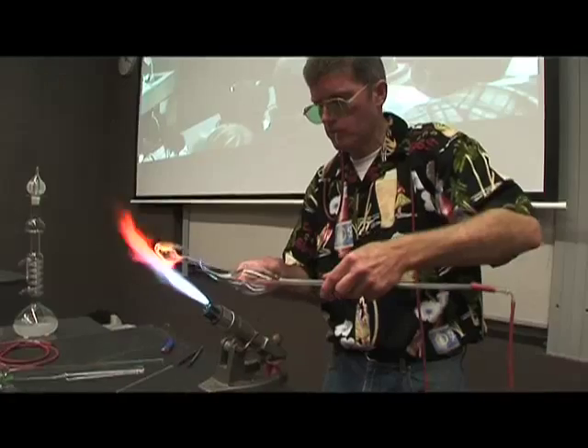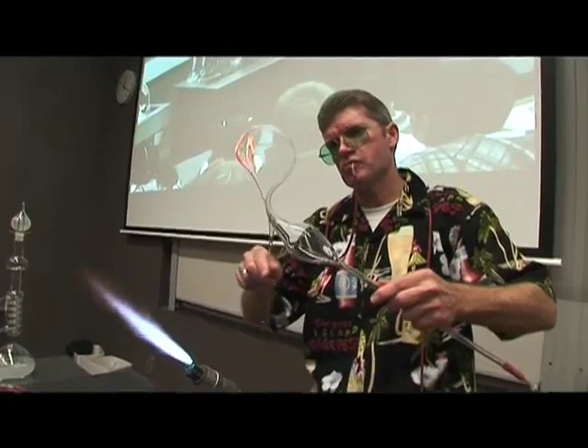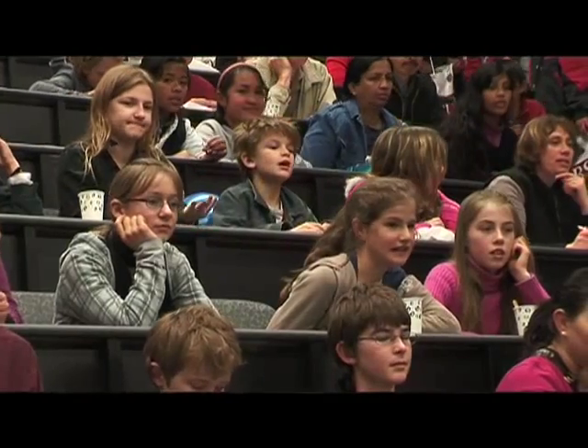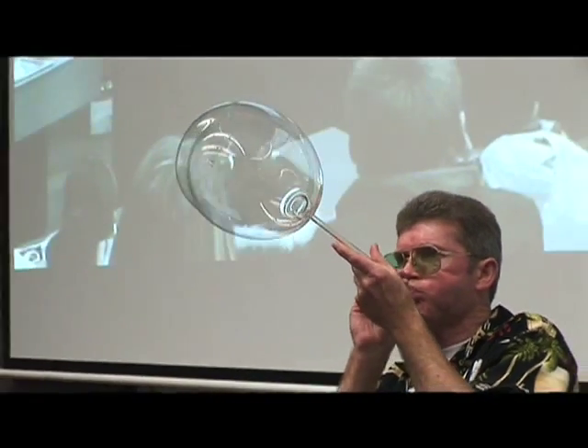When did you first realise that you were the type of guy that could blow into a glass tube and make incredible shapes? I did one of those tests where they sort of see whether you're artistic. They basically told me that you're a guy who likes science but also likes art, and this is the job that rolled the whole lot into one. Perfect — so it's a perfect job for you, an artistic science job.